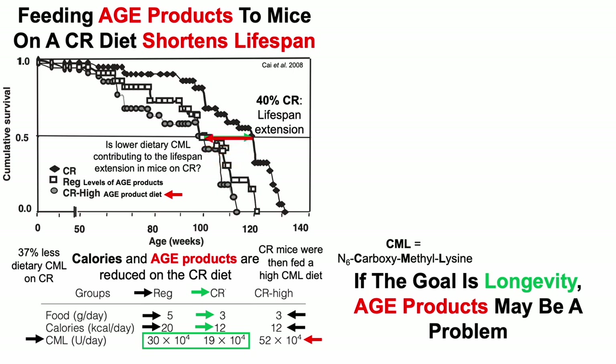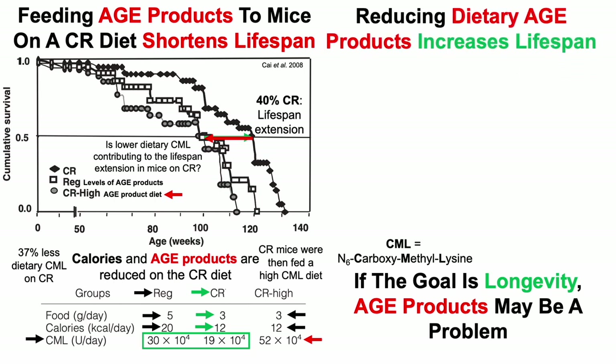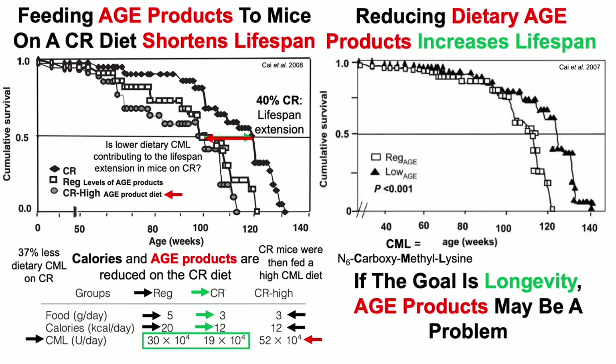The lifespan extension for CR mice is gone. Feeding AGE products to mice, even on a CR diet, shortens lifespan. Conversely, reducing dietary AGE products increases lifespan.